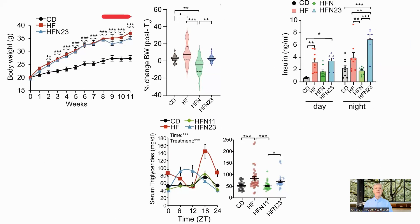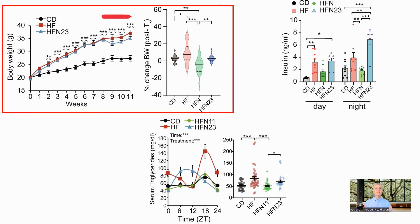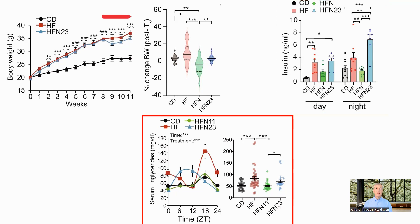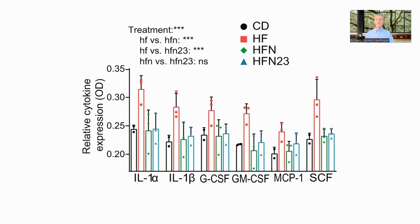Having seen the benefits of NAD administered at ZT11, they also tried at ZT23, just before the mouse rest period. In the body weight test, there was minimal weight reduction at ZT23, where at ZT11 the weight reduction was significant. Serum insulin, which improved with administration at ZT11, did not improve at ZT23, and the triglycerides in the liver remained high and out of phase. However, this reversal was not true for all markers — inflammation, for example, was lowered independent of the time of administration, with no significant difference between the HFN and HFN23 groups.